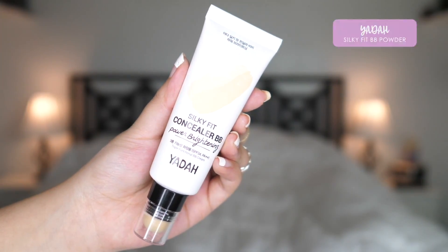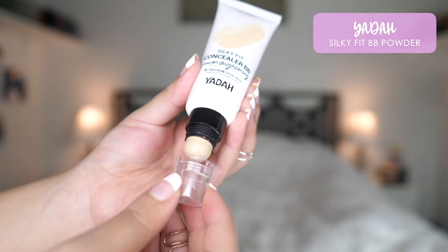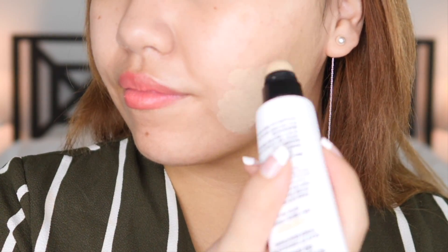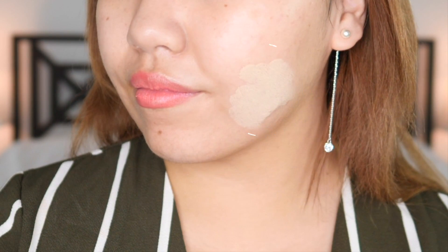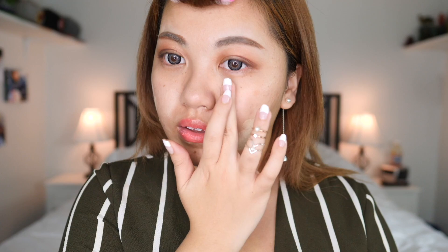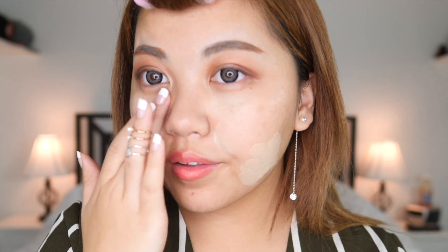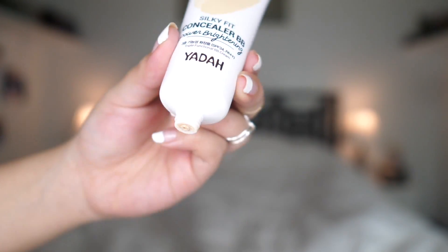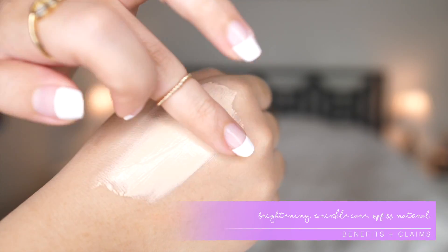And here's the star of the show. You're going to try Yada's Silky Fit BB Powder Brightening — I think it was also featured in the August Ipsy Glam Bag. The top is a concealer and I use that first to conceal any acne I have on my face and any scars. Then I go ahead and lay it on the areas that I want to brighten up — so under the eyes and the T-zone.